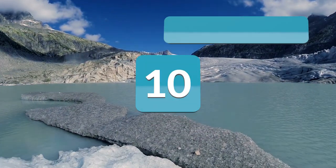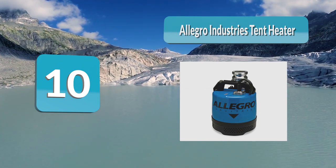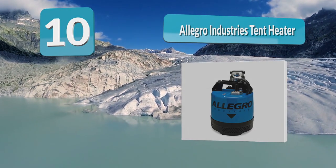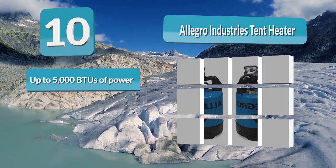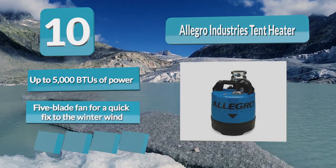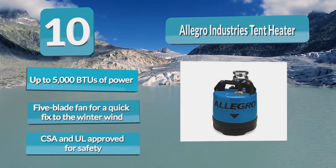Number 10: Allegro Industries Tent Heater. A 5-blade metal fan that retains heat and reflects it faster than high-density ABS plastic fan blades found in lesser-quality brands and models. Get sweet relief from the chilly winter in seconds. It is optimal for large tents and parties, allowing you to bring the whole gang along regardless of the weather outside.